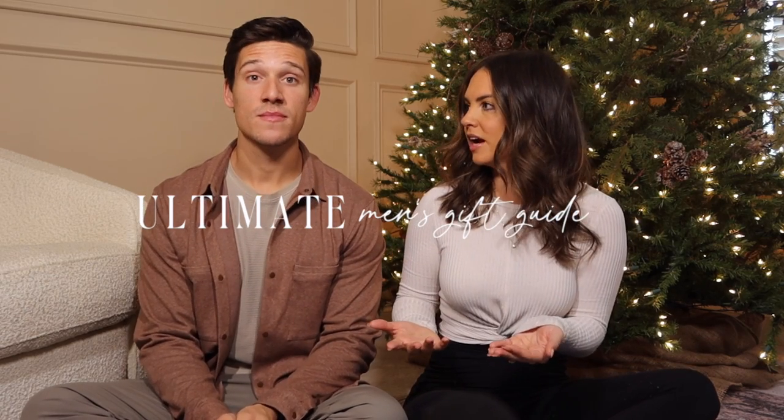Welcome back to my channel! Today I have my husband Zach here and we are doing a gift guide for men — the ultimate gift guide, covering a lot of different categories for every guy in your life: dad, husband, boyfriend, sports guy, tech guy, everything. We're going to try and go through it fast, we have a lot of products, but everything will be linked down below so it's super easy to check out and shop.